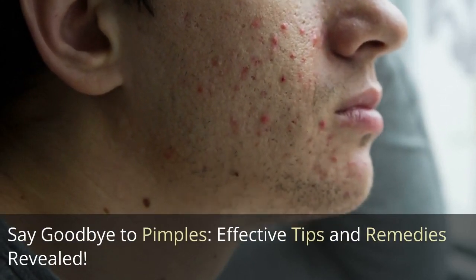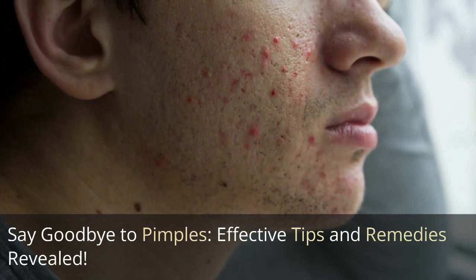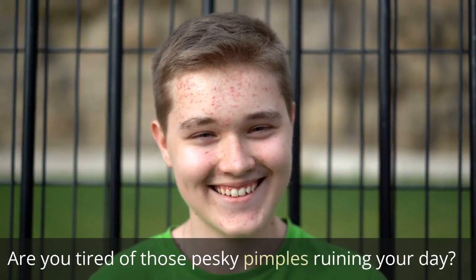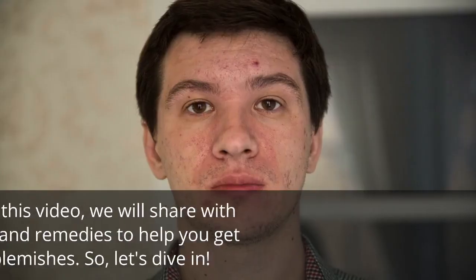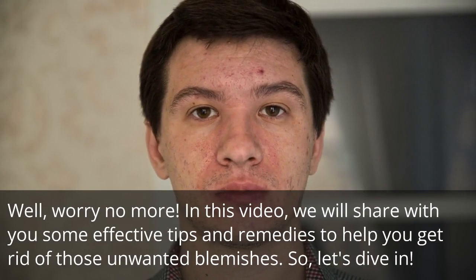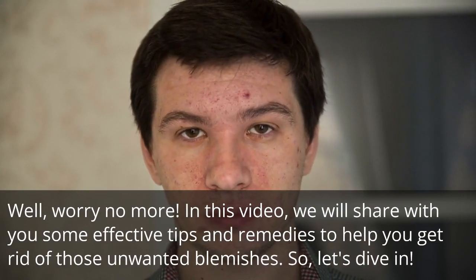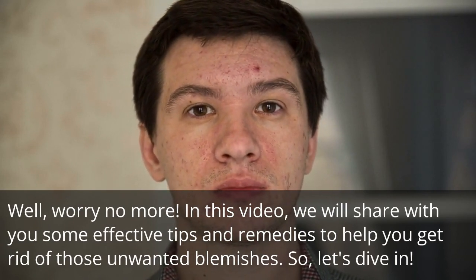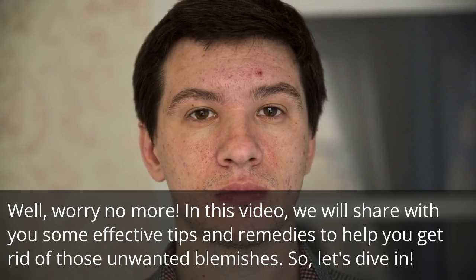Say Goodbye to Pimples: Effective Tips and Remedies Revealed. Are you tired of those pesky pimples ruining your day? Well, worry no more. In this video, we will share with you some effective tips and remedies to help you get rid of those unwanted blemishes. So let's dive in.